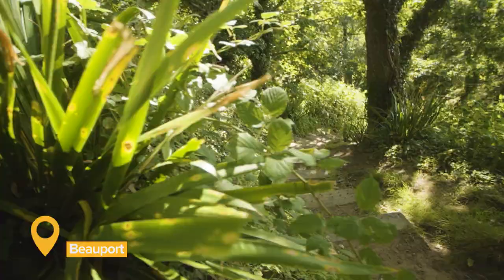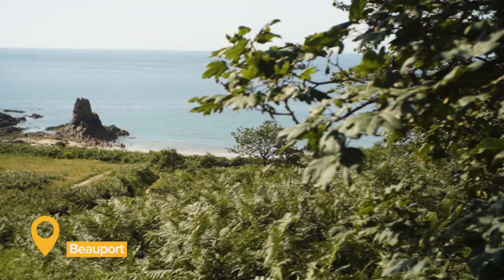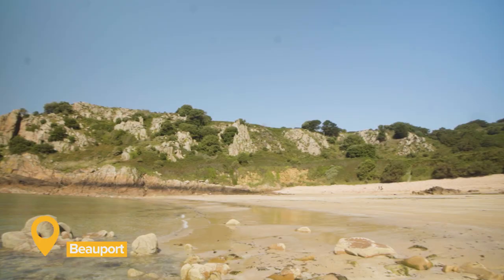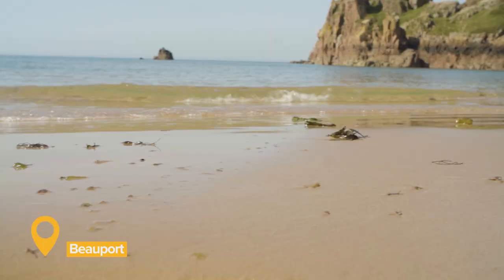Getting there is an adventure in itself, down a steep pathway and steps from the small car park at the top, but the climb down and back up again afterwards is definitely worth it. A strip of golden sand backs onto a pebble bank, and the area directly behind the beach is a nature reserve. The crystal clear water here is perfect for swimming, and a popular spot for boats. There's no public transport to Beauport, no lifeguards on patrol, and there are no toilets or cafe here, but we think that all adds to the charm.